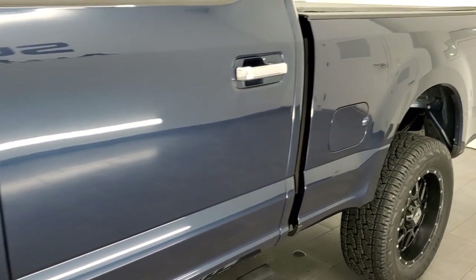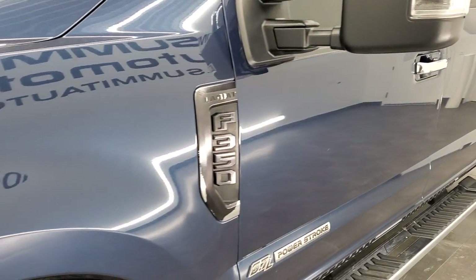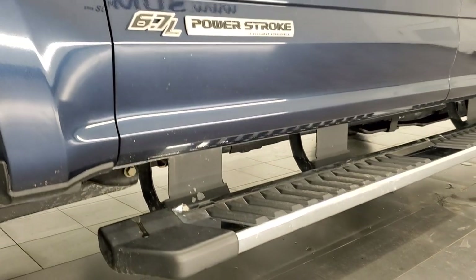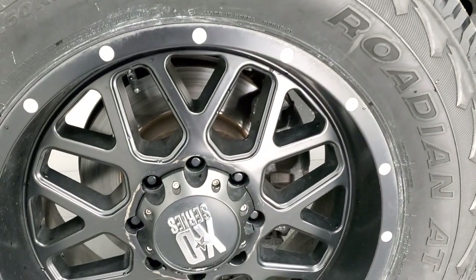And if you like the video and how we do things here at Summit Automotive, in the upper right hand part of the screen is a subscribe button to our YouTube channel. Click that and then click the bell notifications and you'll get updates every time we do videos here of our new and used inventory at Summit Auto.